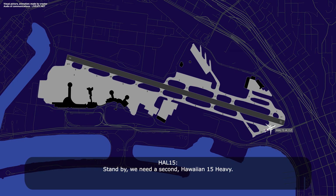Standby, we need a second, Hawaiian 15 heavy. Hawaiian 15 heavy, hold short runway 2-7, advisory. Hold short 2-7, Hawaiian 15 heavy.